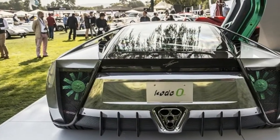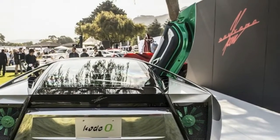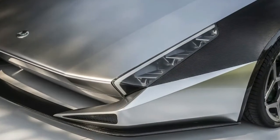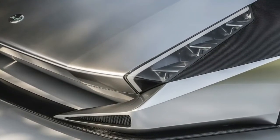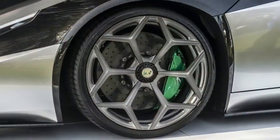The Code 0's dramatic wedge-shaped design is inspired by the works of Marcello Gandini and flows seamlessly from front to rear. Its almost impossibly short rear overhang and slanted roofline draw the eye toward the acute crease that makes up the rear portion of the passenger compartment. It's certainly striking, especially when the doors open to reveal bright green highlights hiding behind the bodywork.